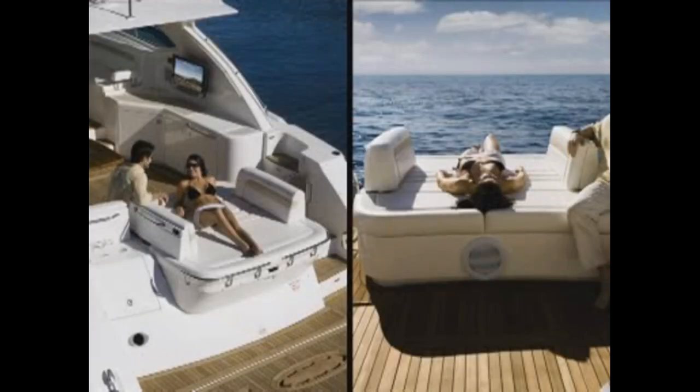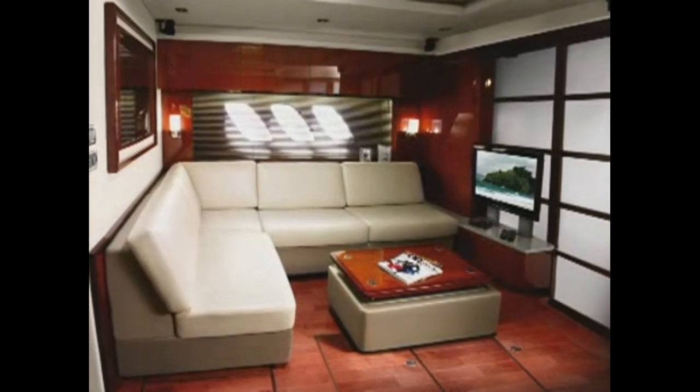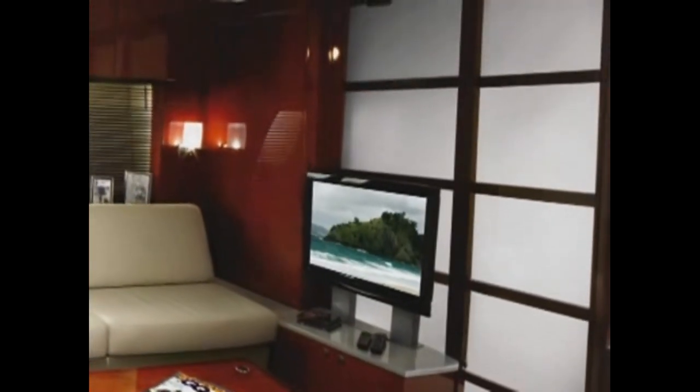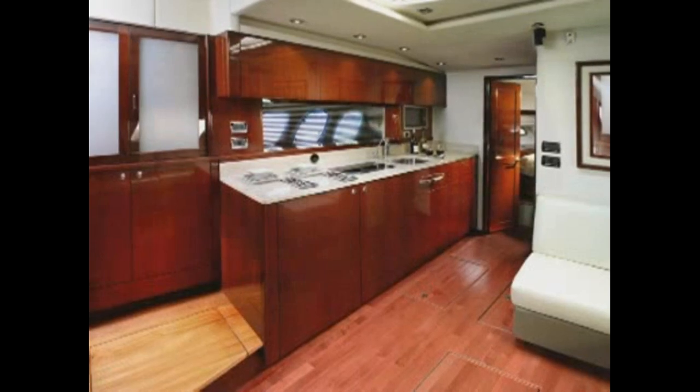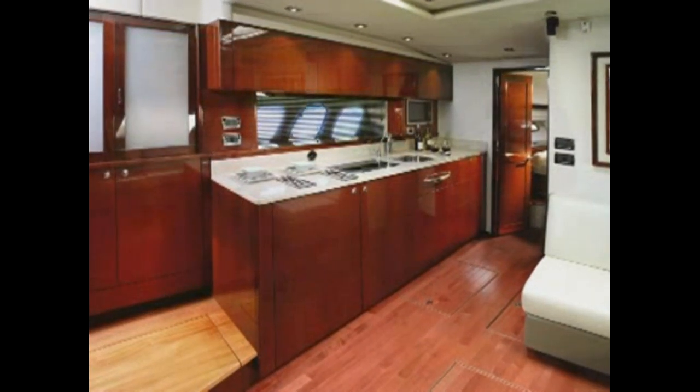Including a large sun pad. The wide open spaces continue in the elegant salon, which features a skylight, hall windows, 32-inch TV, and shoji-style doors. Opposite, the handsome galley allows your onboard chef lots of prep space and loads of storage.